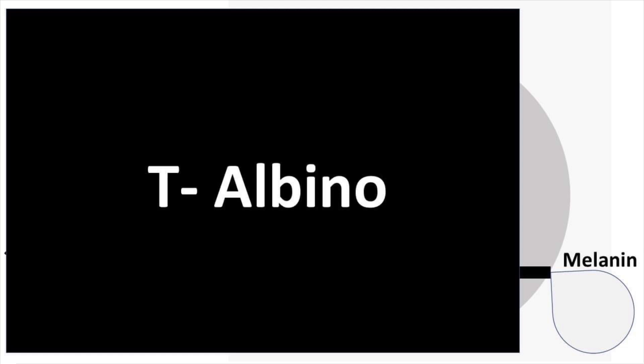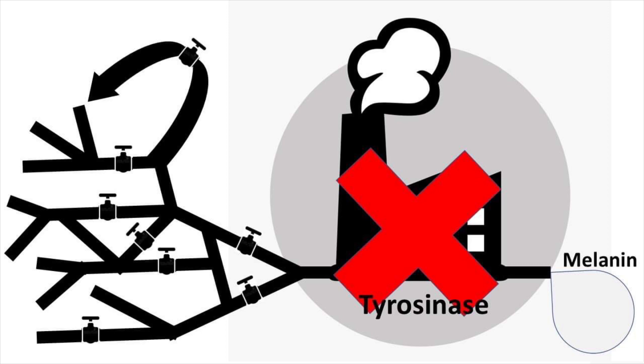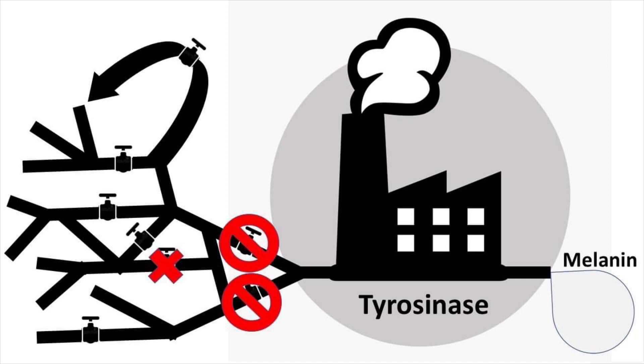Finally we reach t-negative albino, which gets its name from tyrosinase-negative. We assume tyrosinase is dysfunctional, but that's not necessarily the case. All we know is that no melanin is really being produced, but we have no idea what the root cause is. It could be some critical step somewhere along the line that has downstream effects resulting in the proper inputs not being delivered to tyrosinase to make melanin at all.